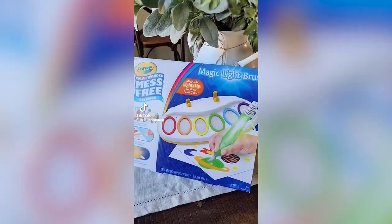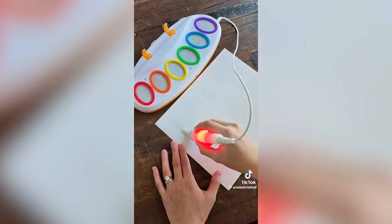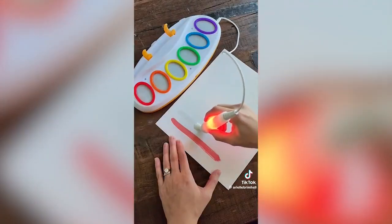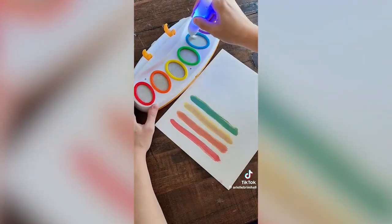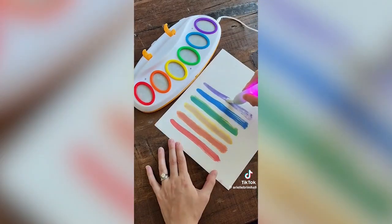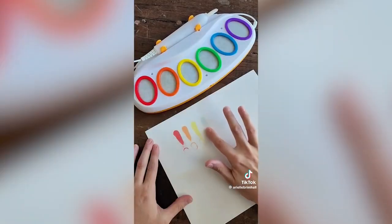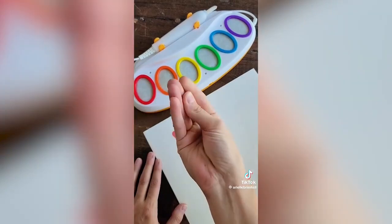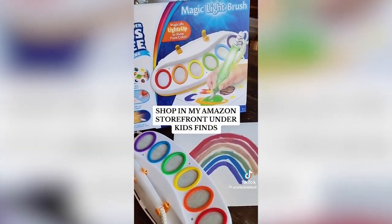Viral Amazon Kids Find. This is a magic paint set that you and your kids are absolutely going to love. It is completely mess-free and it won't paint on anything but the special paper that's provided. The magic paintbrush lights up the color that you're currently using and you can even use your fingers to paint without worrying about making a mess on your skin, clothes, or furniture. This is such a fun activity for your kids — great for travel and would make an excellent gift.